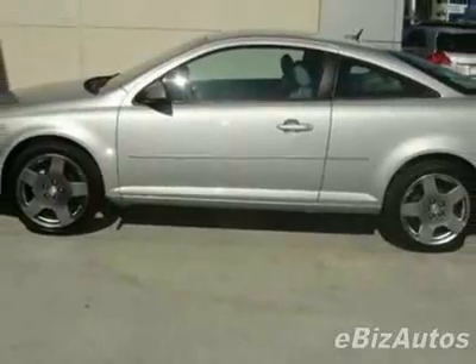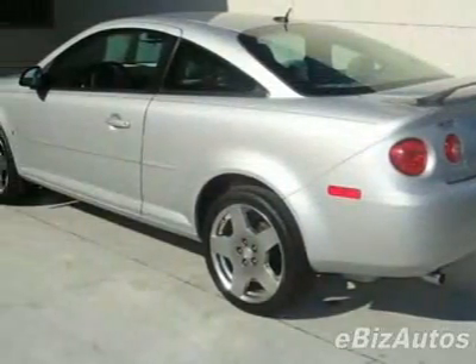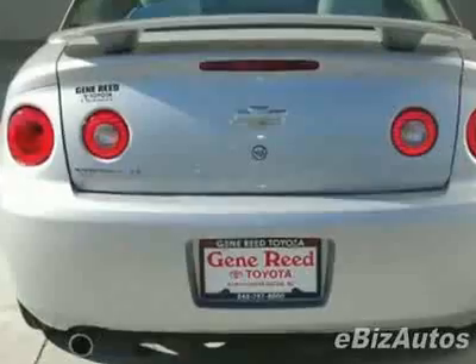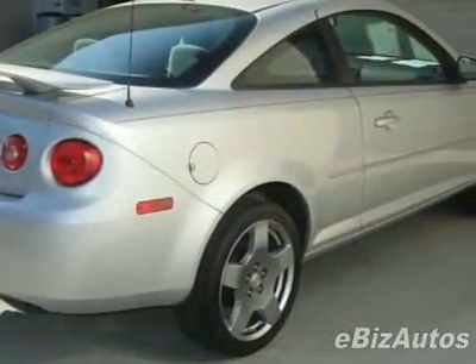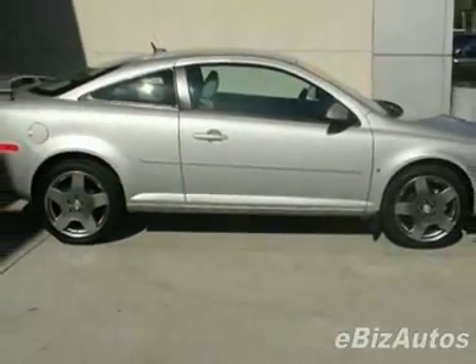This vehicle gets 24 miles per gallon in the city and 33 on the highway. This Cobalt boasts a 2.2 liter inline-four engine and has a 4-speed automatic transmission. Call 888-879-0128 or email our friendly sales staff today to schedule a test drive.